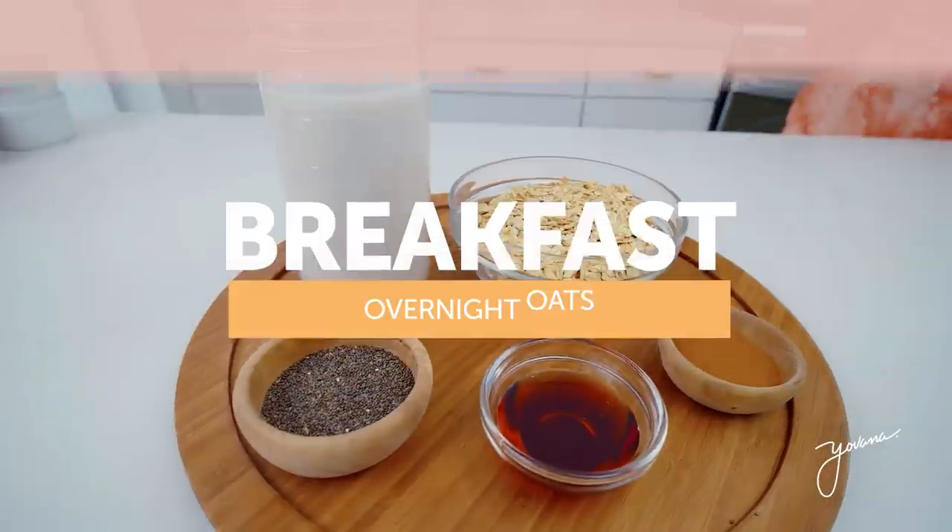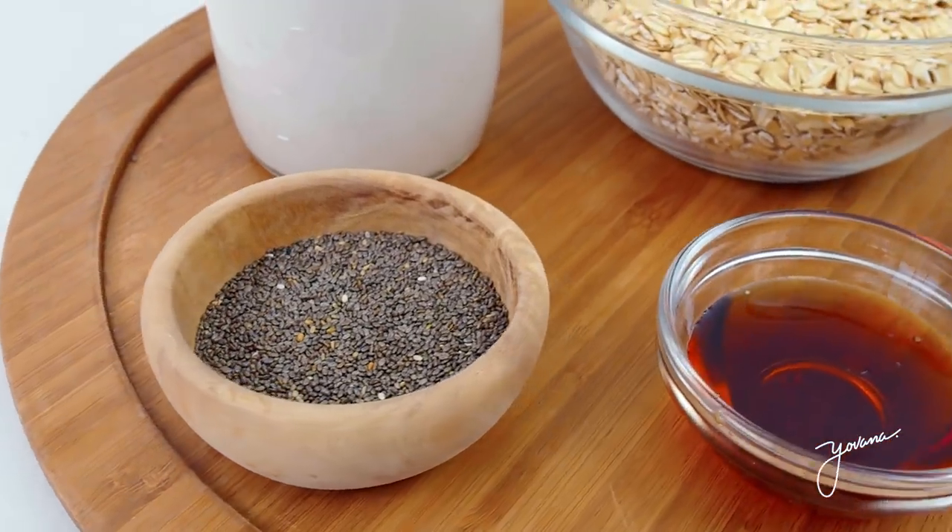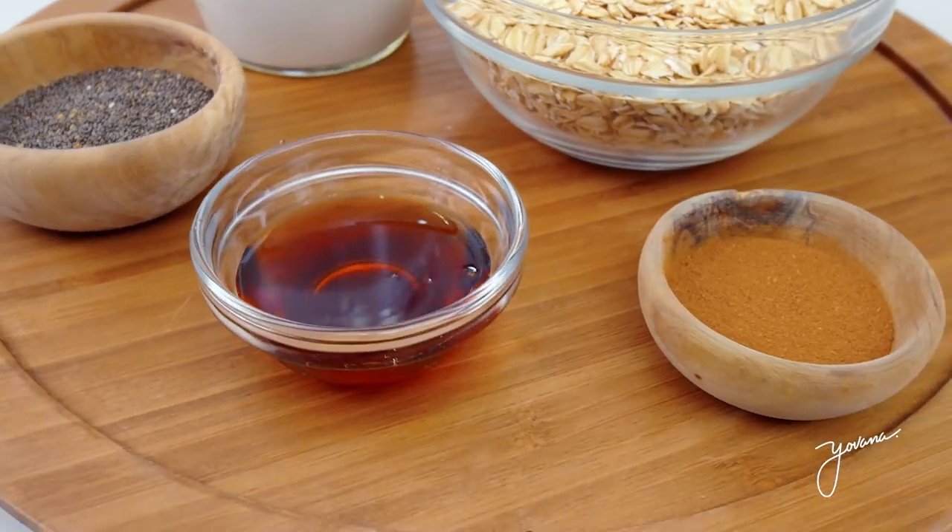Now let's get started with the recipes. You will find all the details of these recipes, including the ingredients and portions on my blog at my website — I'll leave you guys the link below. The first breakfast option is a delicious overnight oats. This is one of my go-to meal prep breakfasts because it's just so easy to make.